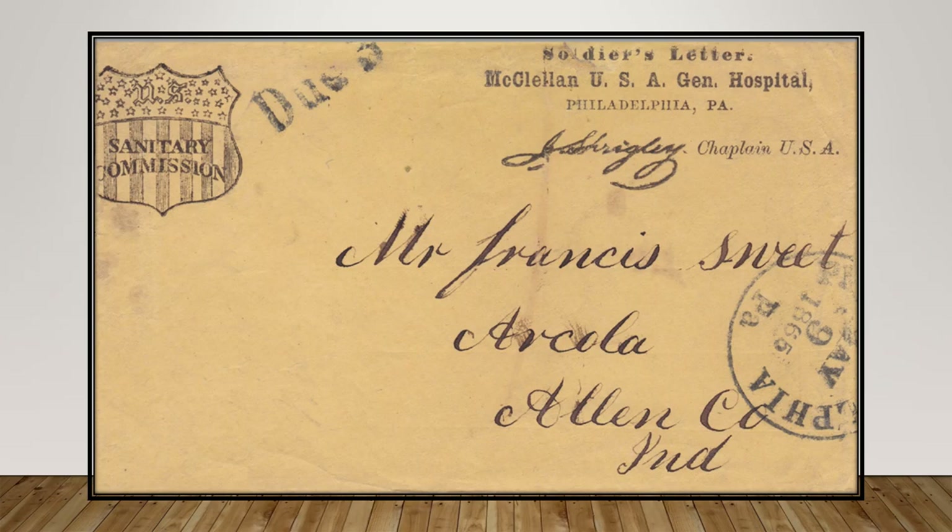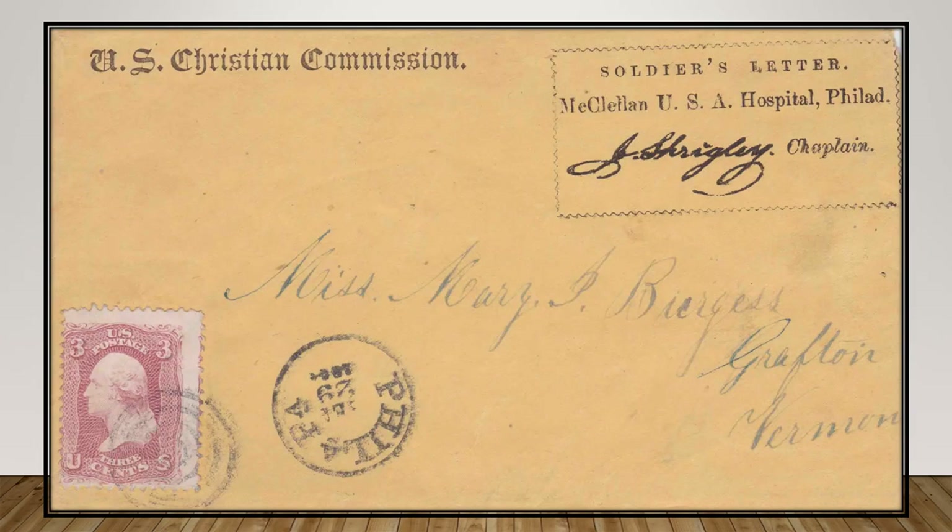A soldier's letter from May 1875 bears a Sanitary Commission logo and a McClellan Hospital corner card signed by its chaplain. The Sanitary Commission was a private relief organization created in 1861 to support sick and wounded soldiers throughout the course of the Civil War. Another soldier's letter sent from McClellan bears the U.S. Christian Commission logo, possibly sent to someone's sweetheart in Vermont. The Christian Commission was an organization that furnished supplies, medical services, and religious literature to Union troops, supplying Protestant chaplains and social workers and collaborating with the Sanitary Commission in providing medical care.